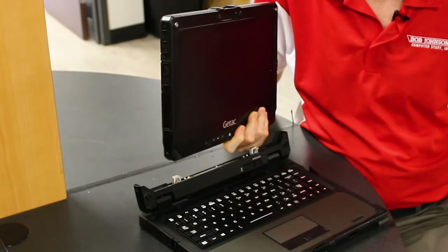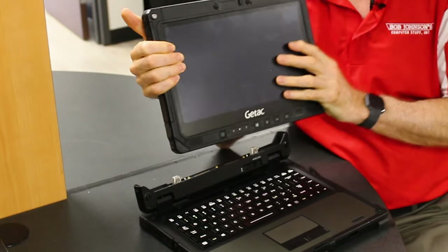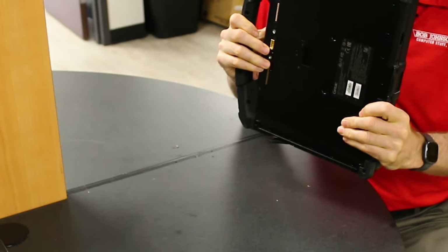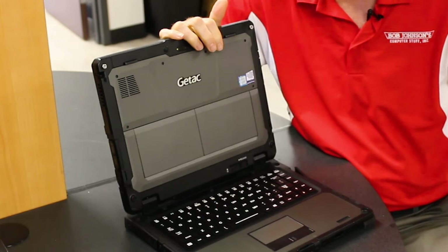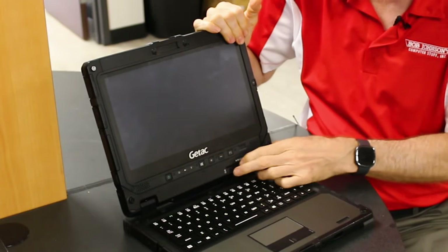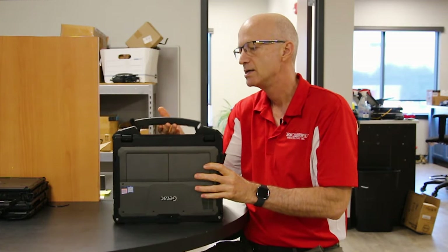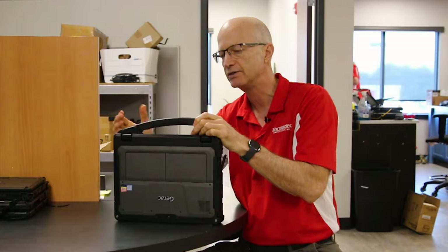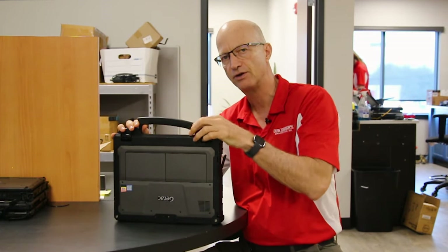Number one, which I've been demonstrating throughout this entire video, is the convertibility. You can pop the tablet off and have just a tablet, or snap it back in with the keyboard for a more portable setup while still retaining tablet capability. As a bonus feature, I also really like the handle on the GTAC — it has a nice rubber coating, a good grip feel, and it's large enough to comfortably fit your hand. Not all rugged laptops have this kind of handle, and it's a great feature of the K120.